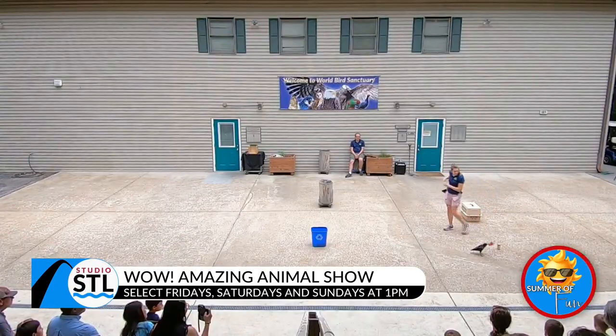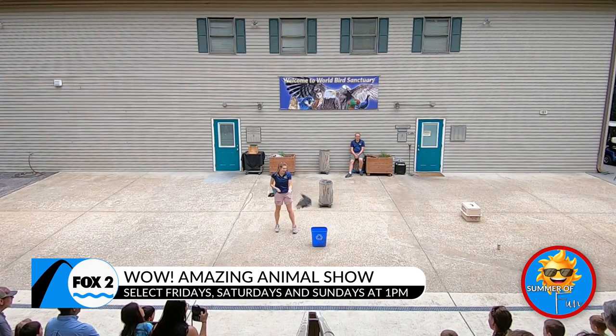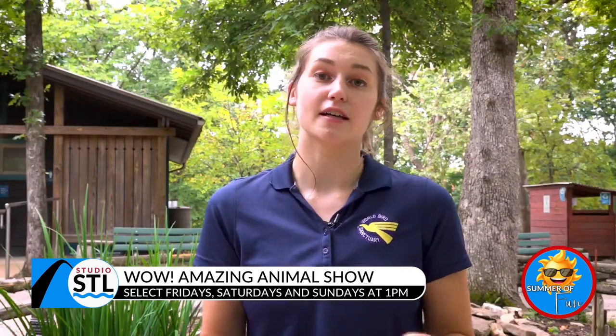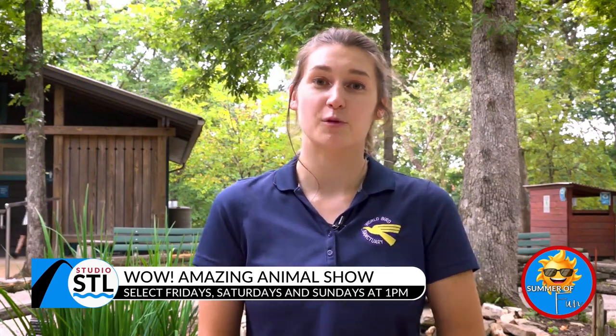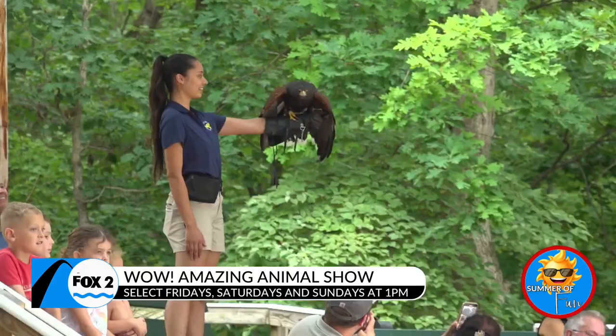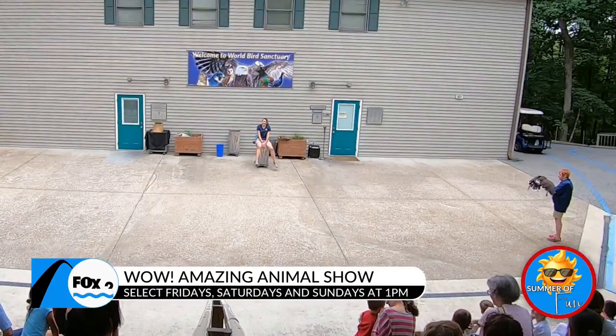On weekends, weather permitting, we do shows here at the sanctuary. If it's not storming or way too hot, at 1 p.m. on Fridays, Saturdays, and Sundays, you can come down to our amphitheater where you can meet some of our animal ambassadors up close. An animal ambassador is an animal that's trained to educate the public. Those animals might be sitting out on the glove, or they might even be flying right over your head. It's pretty fun.